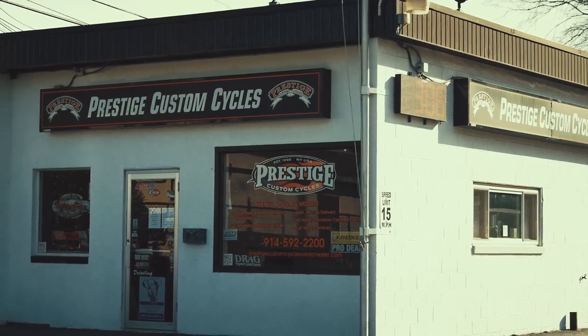So it's dyno day at Prestige Custom Cycles. They normally do not let anybody sit in on a dyno tuning session, but they made an exception because I basically got on my knees in the store and begged to get footage of it. So they allowed me, and man it was really cool. Andy is not only an experienced engine builder, but he's also an experienced dyno tuner.